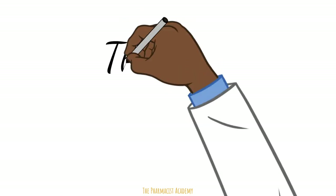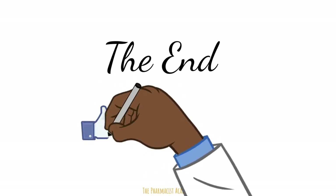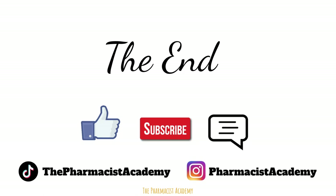That would be all. I've covered the important things that you need to know for your residency process. Master these things and I guarantee you that your chances of matching with your desired residency will triple. If you enjoyed the video, make sure to like, subscribe, and leave comments down below. Also follow me on my social media platforms. Thank you.